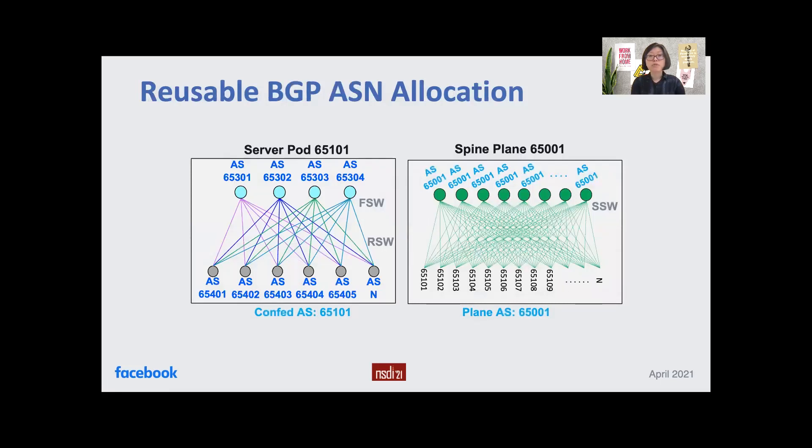Following the design principles of uniformity and simplicity, we designed an ASN numbering scheme for server pods and spine planes. The same numbering scheme is used across all data centers. On the left, ASN assignments on rack switches and fabric switches are reused for all server pods, leveraging the BGP confederation feature. On the right, we use the same ASN number for all spine switches in each spine plane. With this, we can leverage the BGP AS loop detection mechanism to ensure no route traverses through multiple spine switches. This uniformity, facilitated by reusable ASNs, establishes well-structured AS paths for policies and automation.